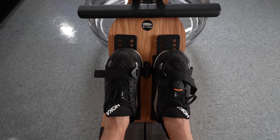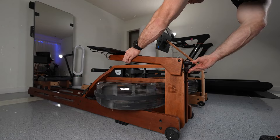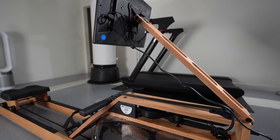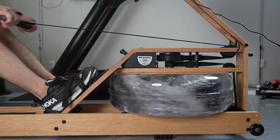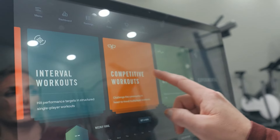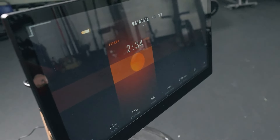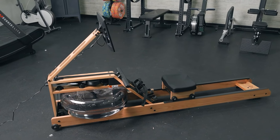The machine calibrates to your fitness level, so whether you're a beginner or a pro, it adjusts to keep you challenged. The connected experience lets you join the Ergata community and track your progress with cool graphics on a large display. And because it's so lightweight and easy to move, you can row almost anywhere in your house — until you start your workout, of course.